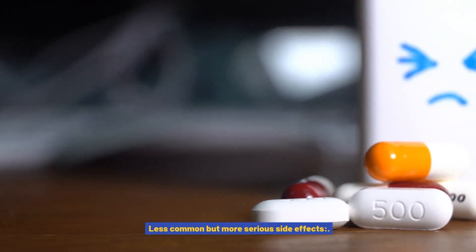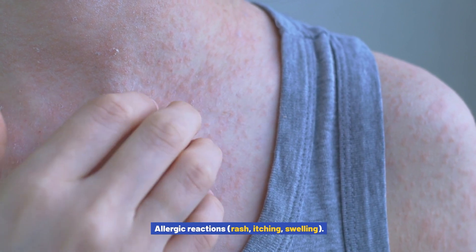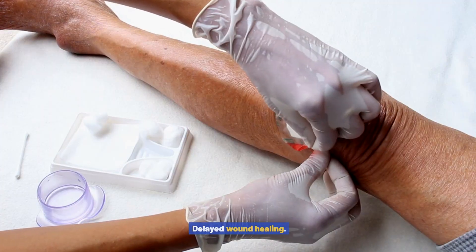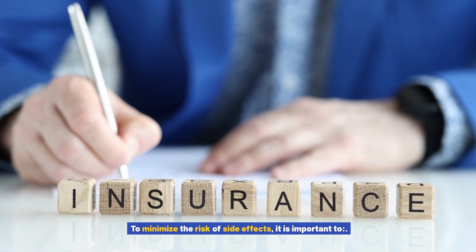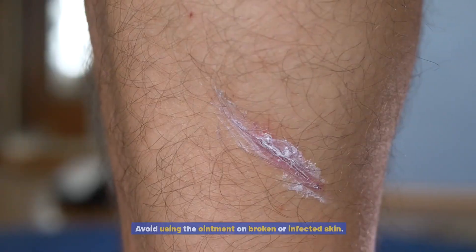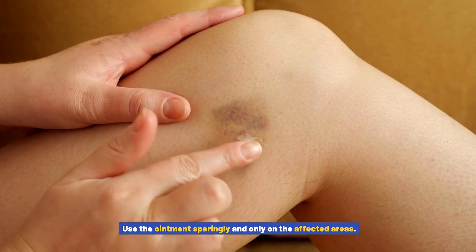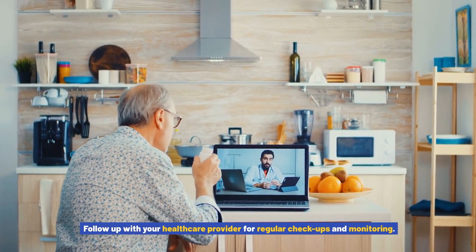Less common but more serious side effects include allergic reactions such as rash, itching, and swelling; skin infections; worsening of underlying skin conditions; and delayed wound healing. To minimize the risk of side effects, it is important to use fluocinonide ointment as directed by your healthcare provider, avoid using the ointment on broken or infected skin, use it sparingly and only on the affected areas, and follow up with your healthcare provider for regular checkups and monitoring.